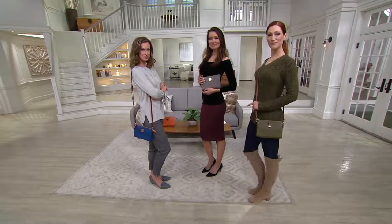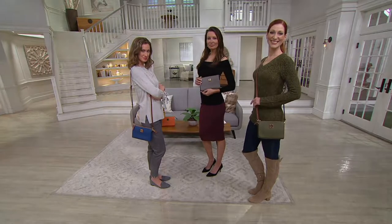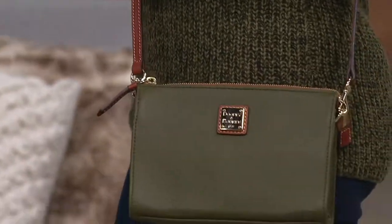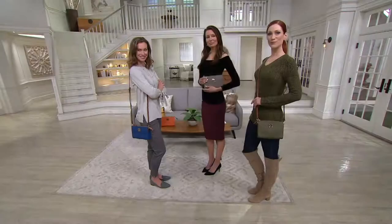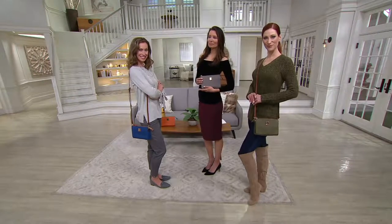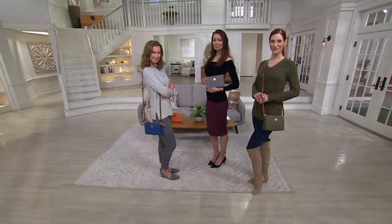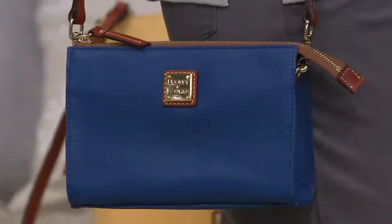The other thing about it is that it's not final sale. If you get this home and you don't love it, you've got 30 days to let us know and send it back. We want you to love it. If you ordered the olive and you'd really like the tangerine — if we still have it in stock, we'll swap it. It's free exchanges, no problem whatsoever.